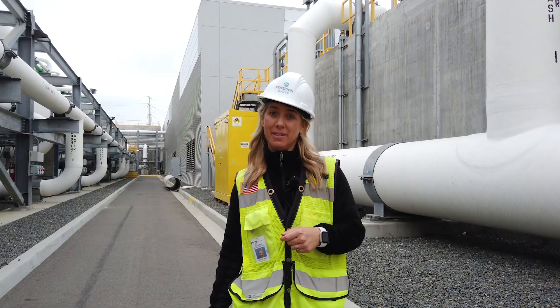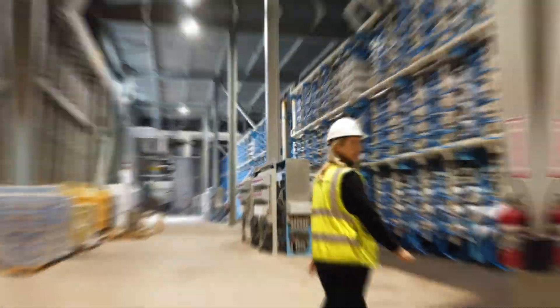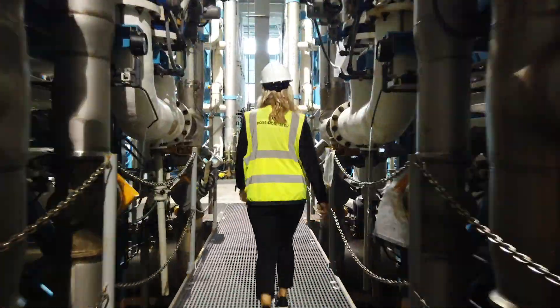We're headed into the RO building, which is really the heart of the process. This really shocks people when they see it — the scale of what we're doing here.